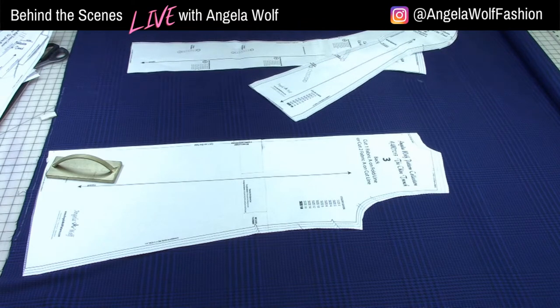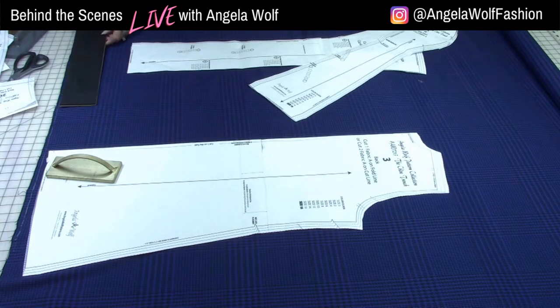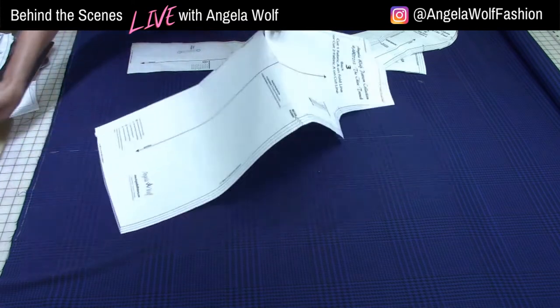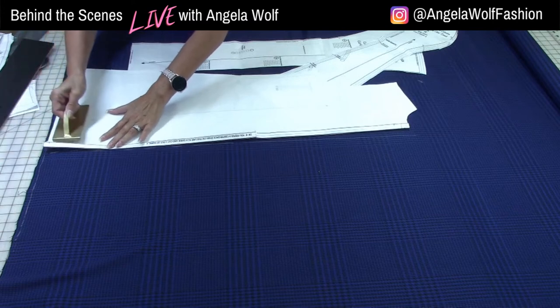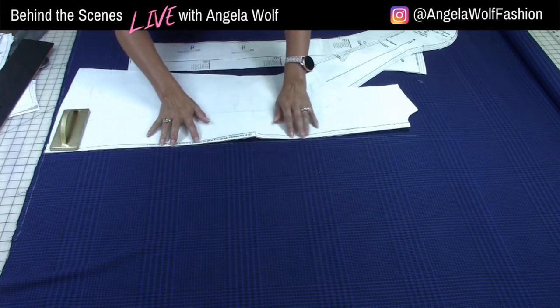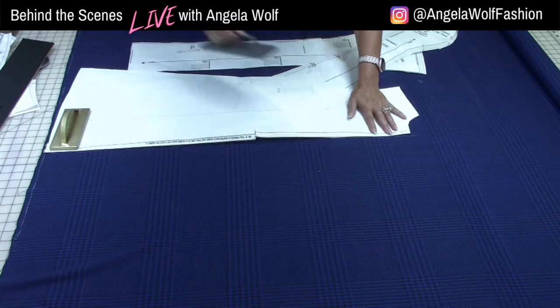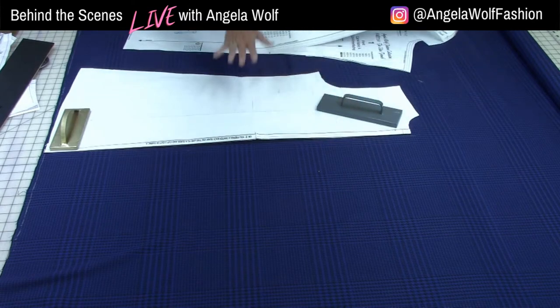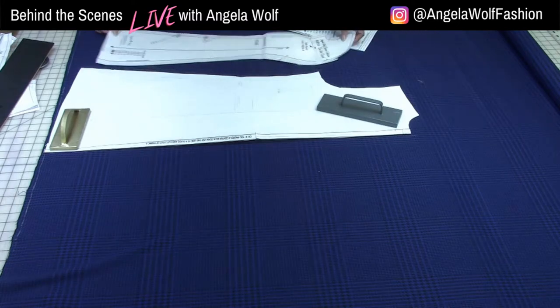I'm going to flip it over — I'm only cutting one layer. If you ever have a plaid, print, or anything you need to line up accurately, I would highly recommend cutting in a single layer, not two. There's my side front. You have to keep in mind your grain line — I can't just slide this in place without considering that.